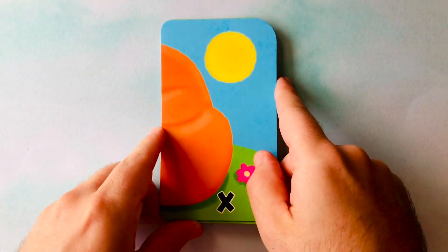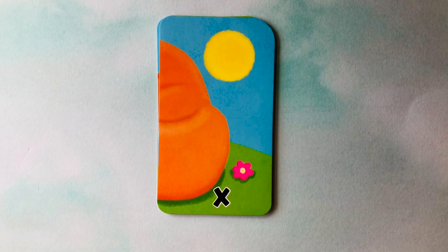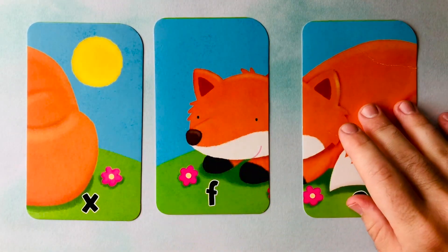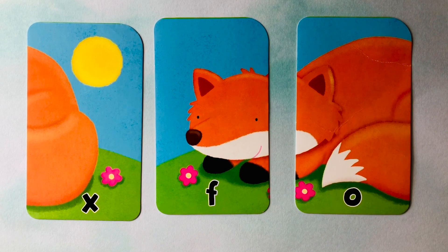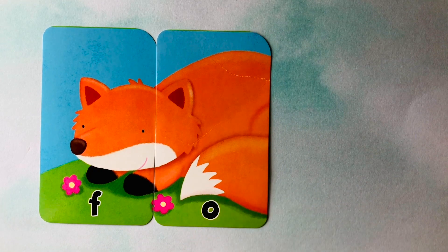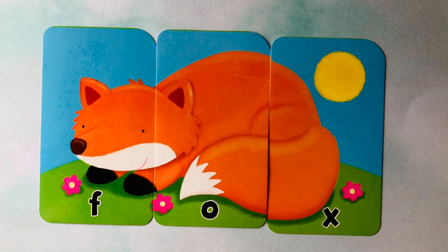Next up — I think we should do this one. Looks like we have an X, an O, and an F. This looks like a sly animal — I think it's a fox. Do you know how to spell fox? It starts with an F, follows with an O, and finishes with an X. Fox. F-O-X. Fox. F-O-X. Can you spell fox with me one more time? F-O-X. Great job.